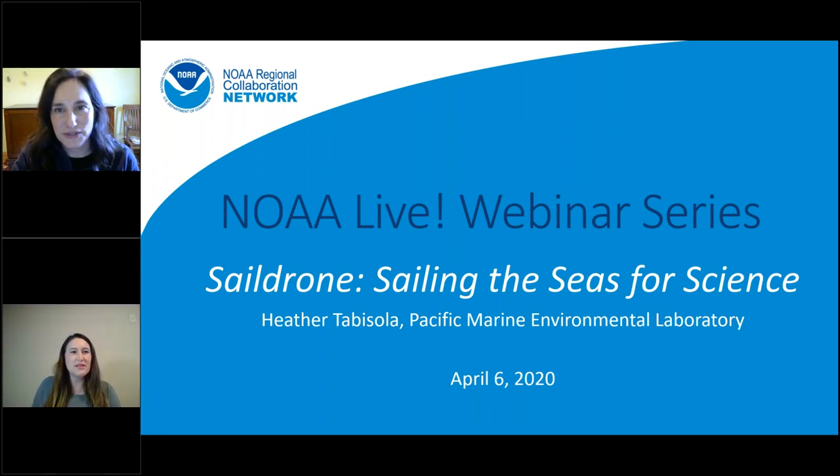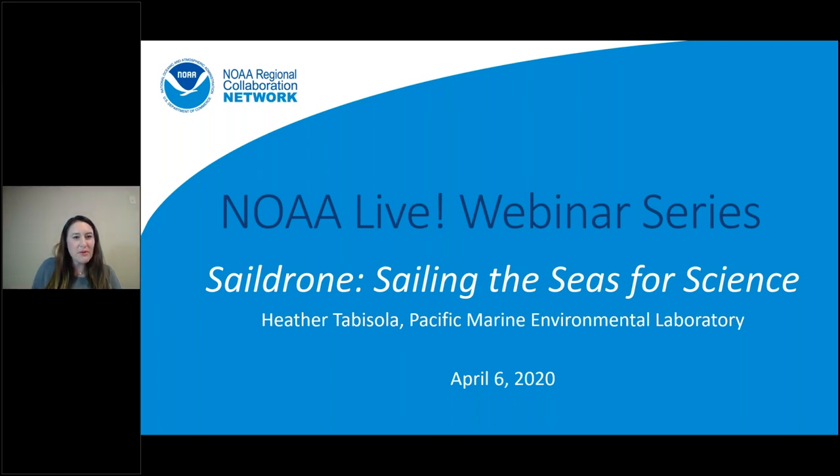Thank you, Nicole. Good morning everyone — or afternoon, depending on where you might be. I'm excited to hear where everybody's joining in from today. I'm Heather Tabasola. I live in Seattle, Washington, and I am a research coordinator, which means I facilitate collaboration and operations of many projects and communicate that work to managers and stakeholders. I work at NOAA's Pacific Marine Environmental Laboratory and for the NOAA Cooperative Institute at the University of Washington.